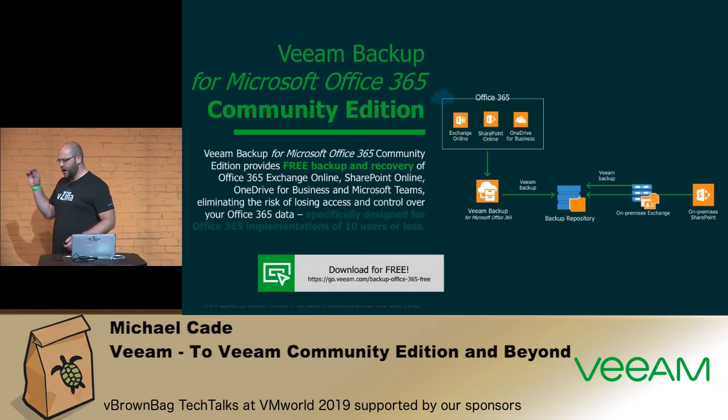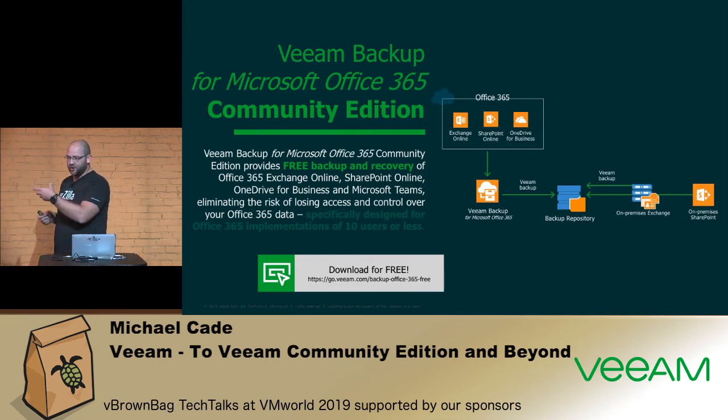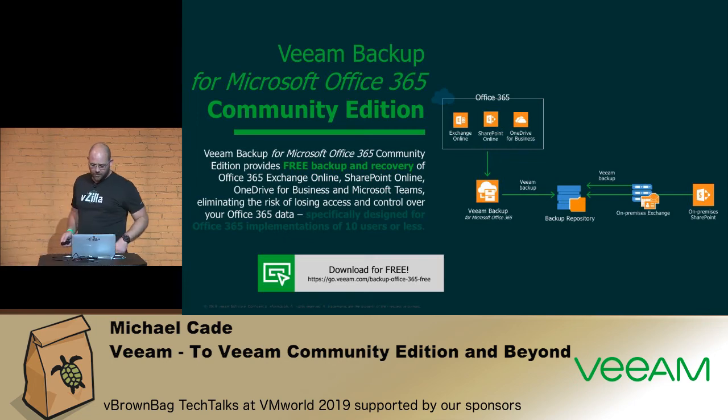Aimed more at resellers or the partner community: Veeam Backup for Office 365 allows you to protect Exchange Online, SharePoint Online, and OneDrive for Business. This is great for anyone demoing Office 365 daily — showing the power of the platform and upselling the capabilities of backing up that SaaS-based workload. There's a free version of that, plus an NFR license for experts and major community program members.